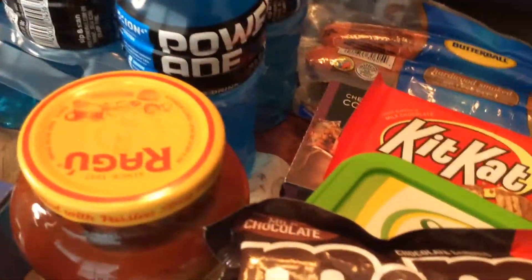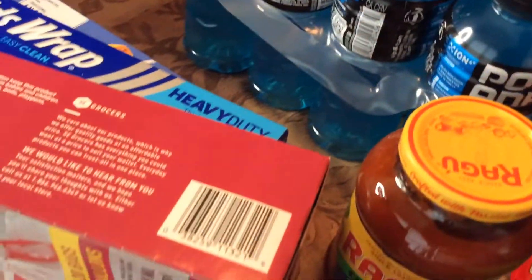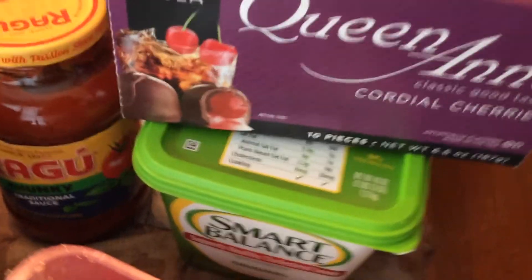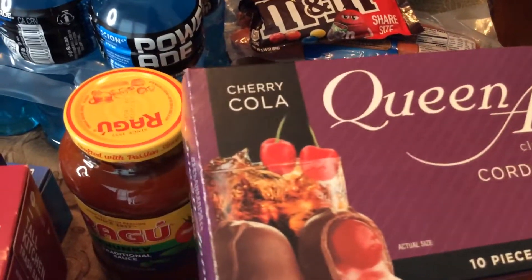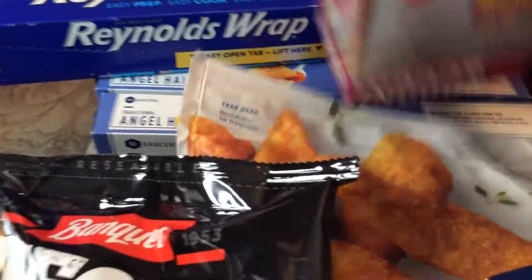I got some M&Ms — my grandson likes those — and a Kit Kat. I've never tried this: I love Queen Anne, but I've never tried or even seen the cherry cola variety, so I'm gonna try that. And I think I told you about the garbage bags — this is my haul for today.